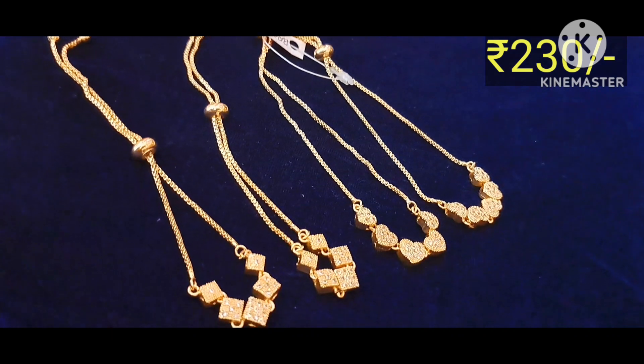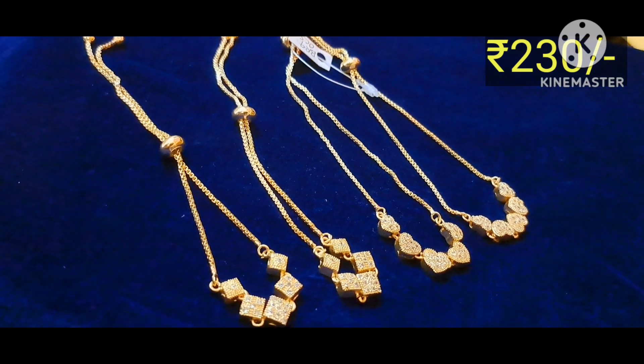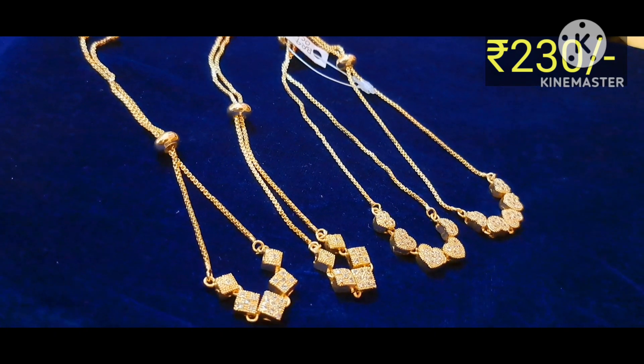Cash on delivery and online payment available. This is a variety of bracelet collections — a beautiful light collection. $230 is a bracelet.